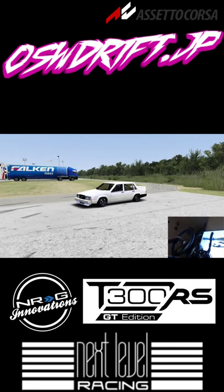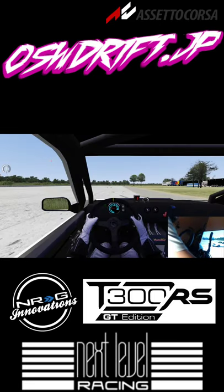Yo! Welcome back to the channel guys! We're currently sitting in the Driftime Volvo 740 Turbo.